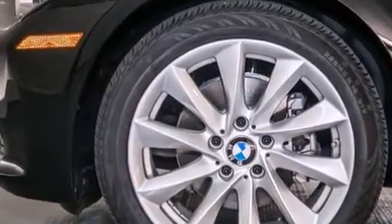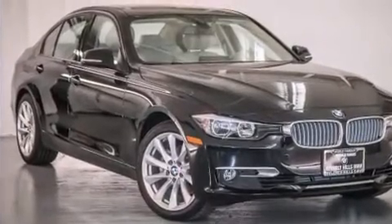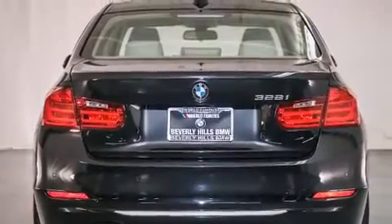Also included are front side impact airbags, an auto dimming rear view mirror, a rear window defroster, front fog lights, and rain sensing windshield wipers that can turn on automatically if their sensor identifies water on the windshield.